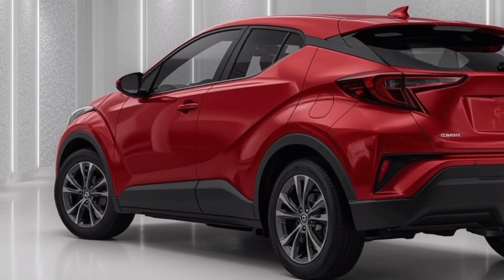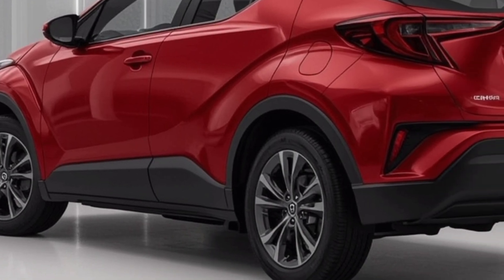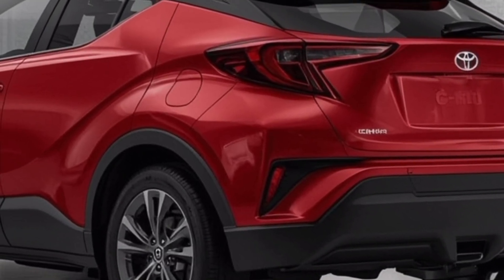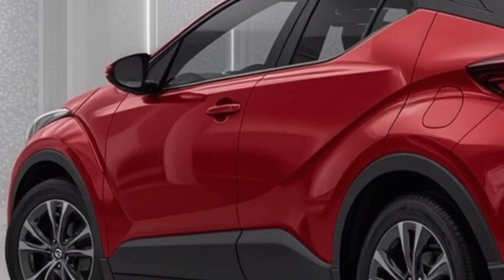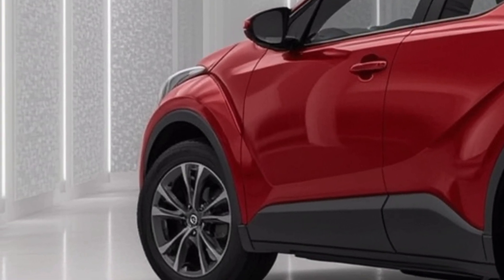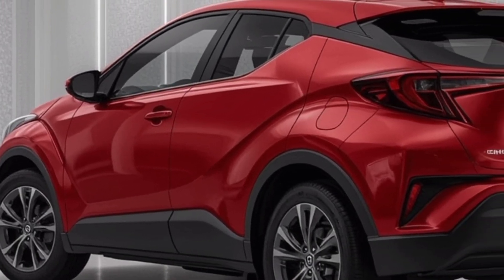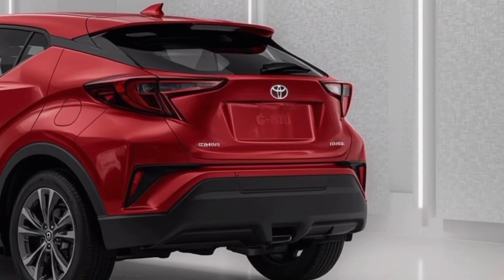In terms of customization, Toyota gives buyers several exterior color choices, including some bold dual-tone options that combine a black roof with brighter body colors. This adds to the urban and youthful feel of the CH-R, making it especially appealing to younger buyers or those who want something that stands out in traffic. The wheel designs are sharp too, with 17, 18, and even 19-inch options depending on trim level.